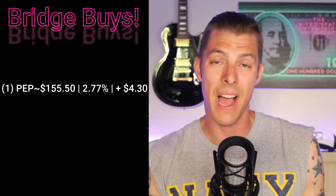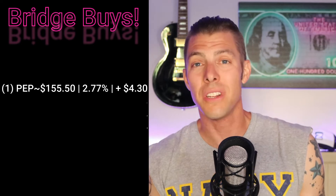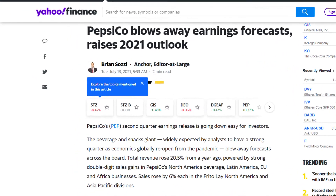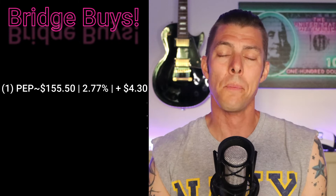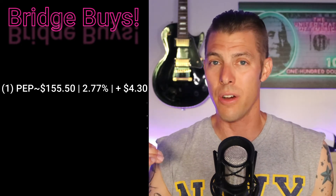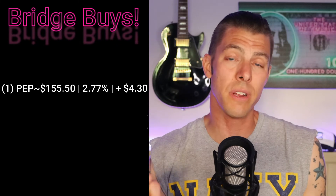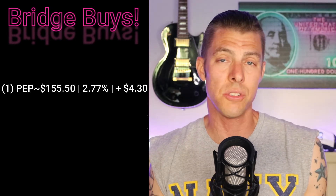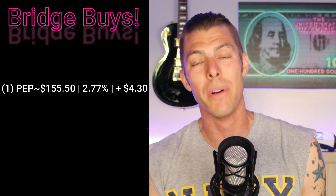I bought our 57th share of Pepsi, ticker PEP, at $155.50 for a 2.77% starting yield, and that added $4.30 of dividend income to the portfolio. Pepsi knocked their earnings out of the park — about 6% organic revenue growth, which is really good from a big blue chipper. If companies can keep numbers like that up, invest in them. Increasing earnings per share consistently over time means the stock price will follow.